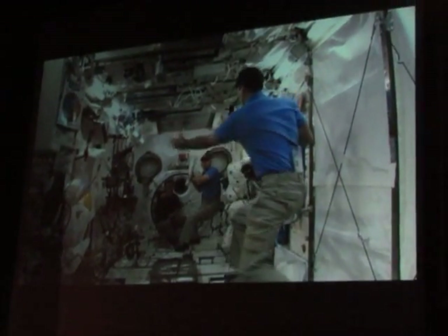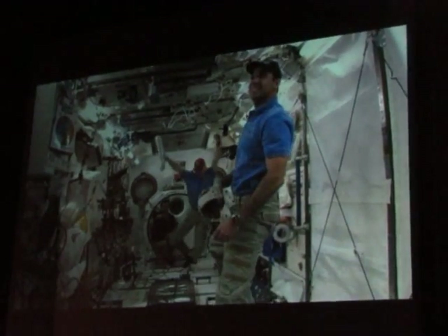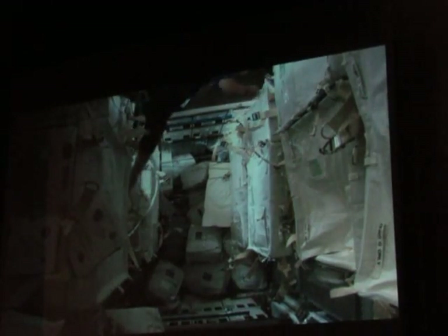The STS crew had some down time — they played baseball. Clay hits a homer and he's going to run around the bases. This soccer ball actually made it to the World Cup. The STS crew flew it for the World Cup, and Soichi is going to be so happy because he actually scored.